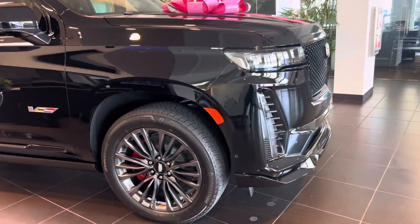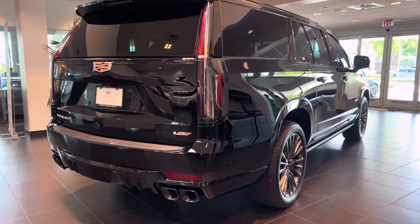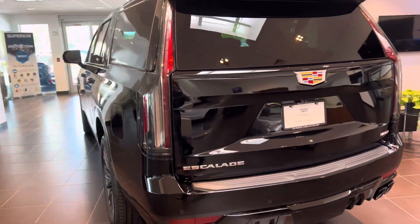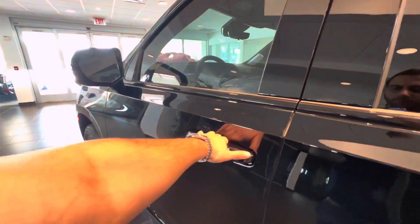Those beautiful 22-inch rims with the red Brembo calipers, and you have the V badge on the side. There are dual exhaust tips and a V badge on the back as well. This is an ESV model, so it's a long wheelbase. Let's jump inside.